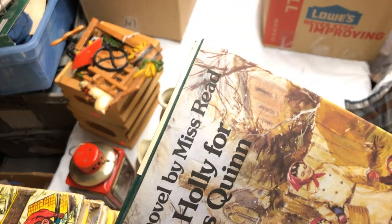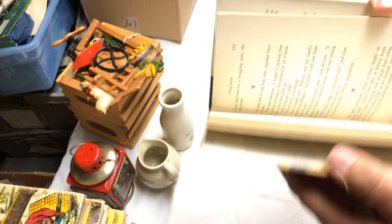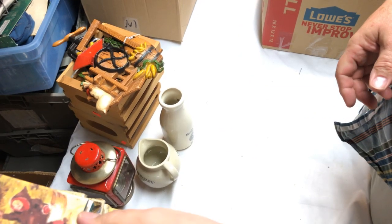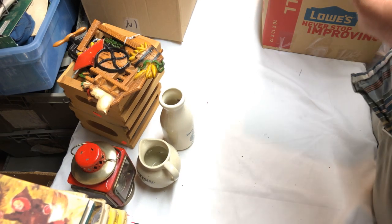I'm still a sucker for Miss Reed books — I used to sell a lot of hers. I don't know about now, but they usually still sell, just not for what they used to.